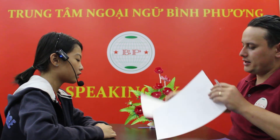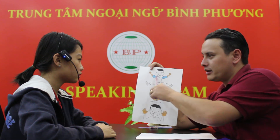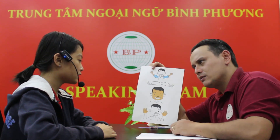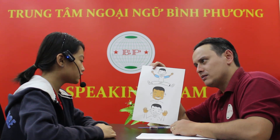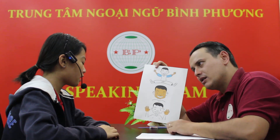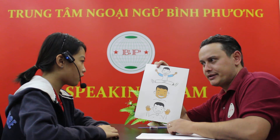Nine. Okay. Good job. Check out these body parts. What are they? They are arms. That's right. What's this? These are face. Face. Good job. And what are they? They are hands. Are they two hands? Yes, they are.